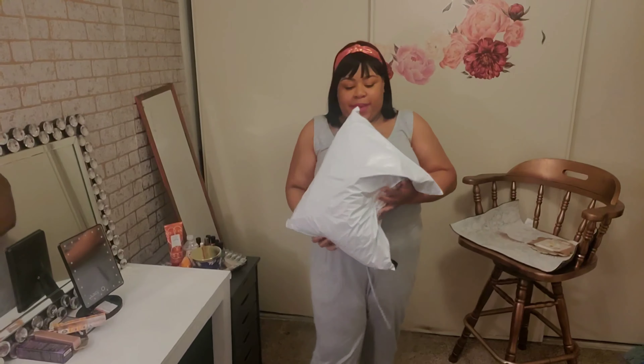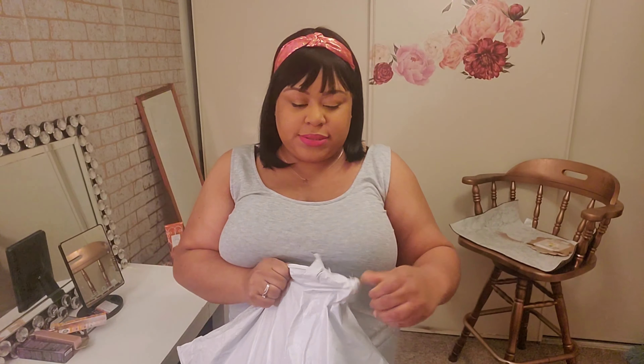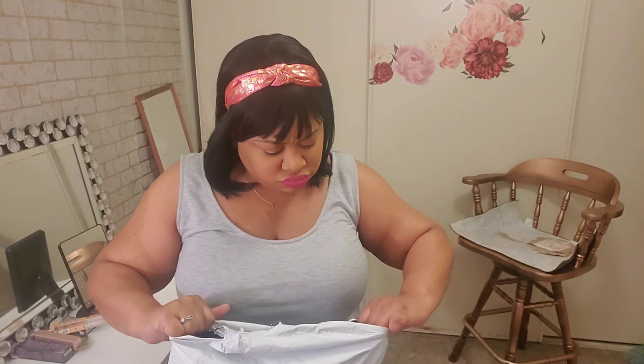Alright, I got my big bag and I'm about to try on stuff. Let's open it up — let me come close and open it up for you guys. I got some things in here.